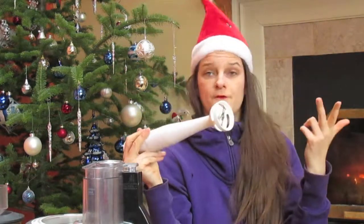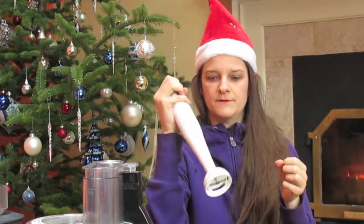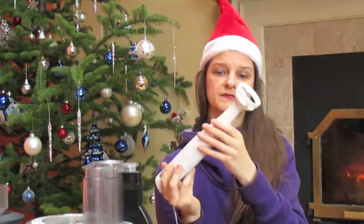The other thing I use a lot is this hand plunger. I use that for mayo, for dips, for anything that needs to be blended up quickly, or even soups sometimes.